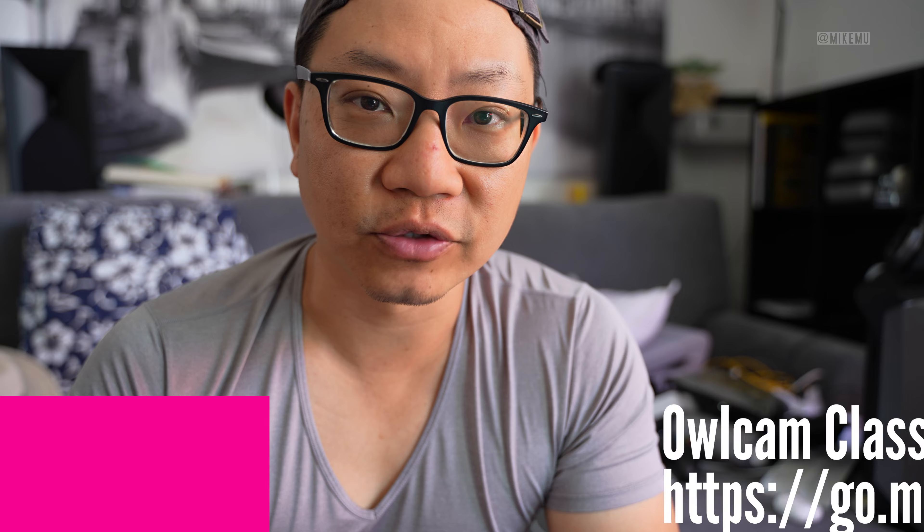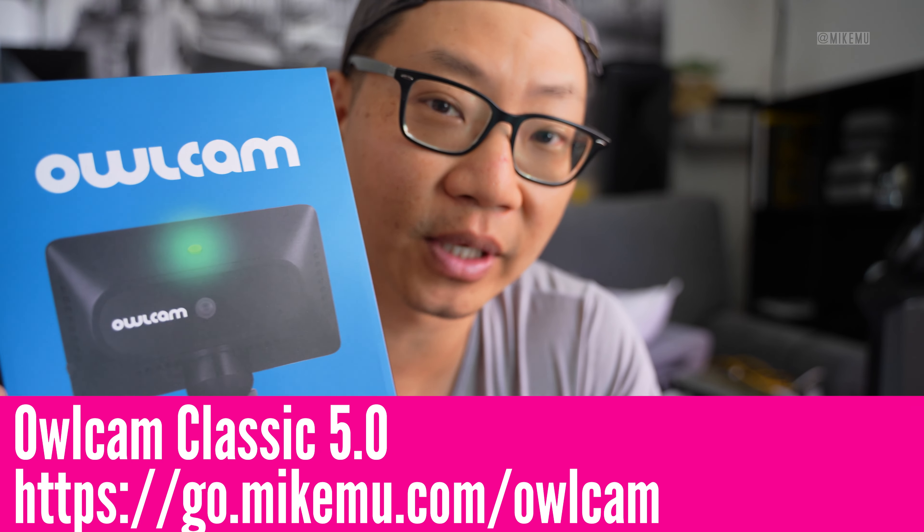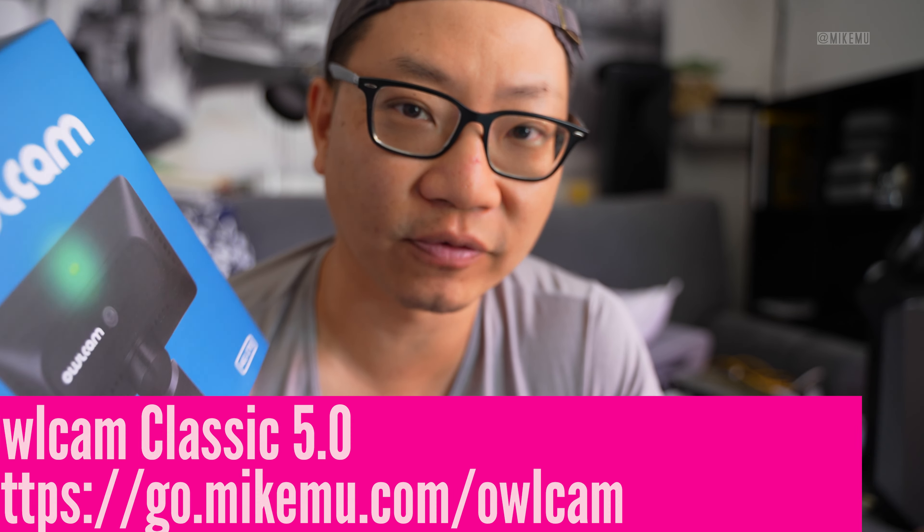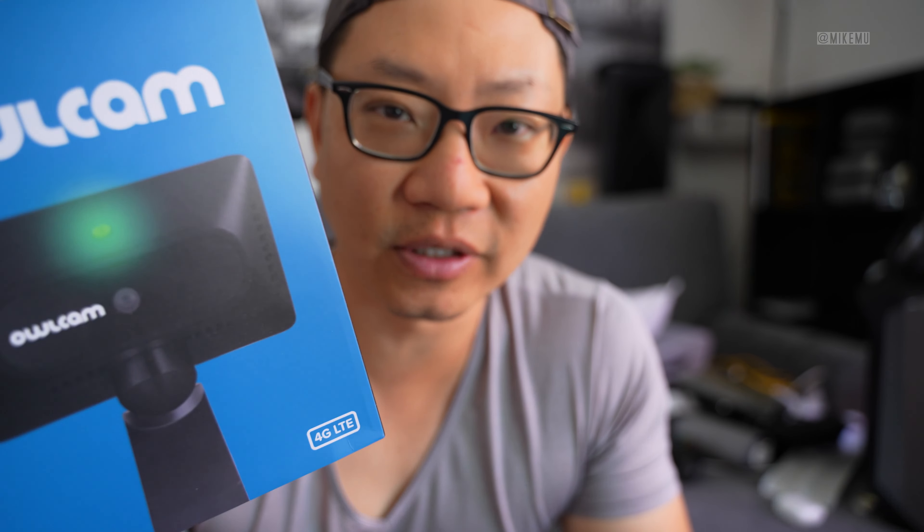Hey, Mike here. This is a final impressions review of the Owl Cam LTE version 5 — the latest version as of 2022. The hardware is called Owl Cam version 5 classic. It's very similar to previous versions of Owl Cams, but with updated software and probably some improvements that aren't prominently advertised.